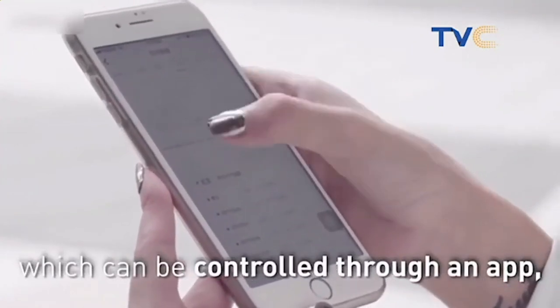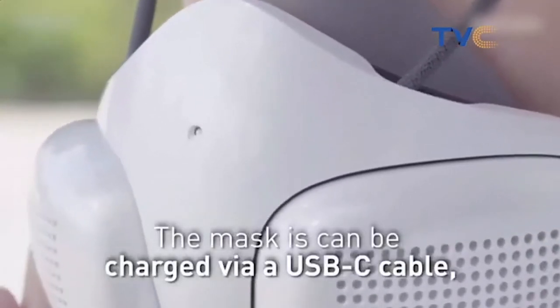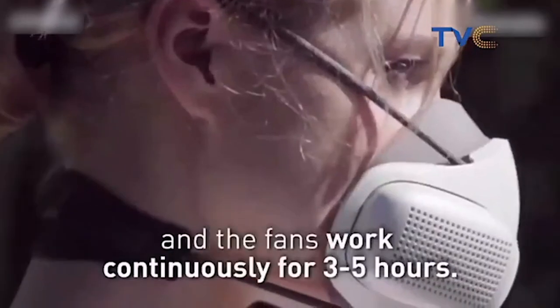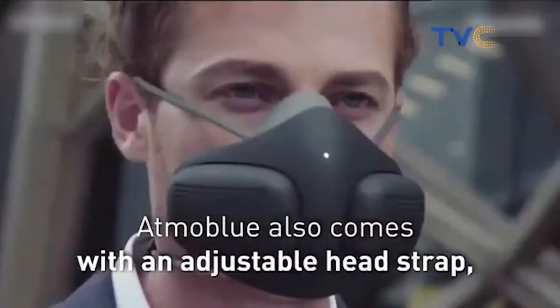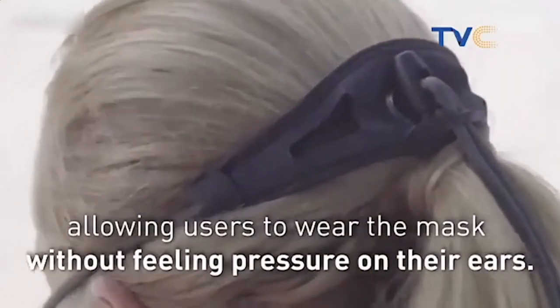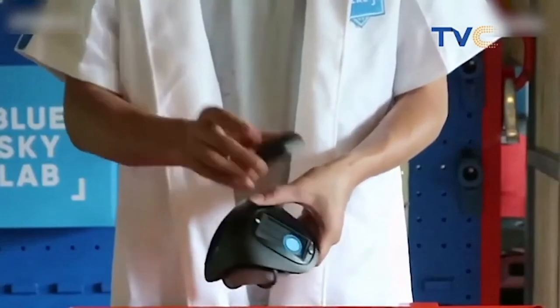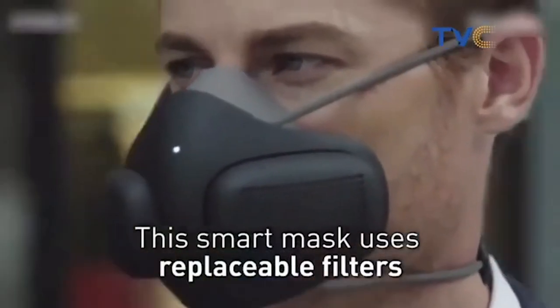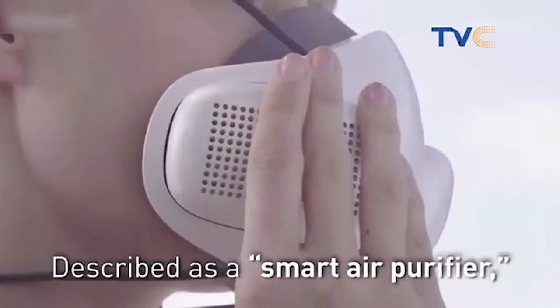You can control the mask via your app. It has two high-speed fans to supply filtered air and can be charged via a USB-C cable. The fans work continuously for three to five hours. Otmo Blue also comes with an adjustable head strap, allowing users to wear the mask without feeling pressure on their ears — keep your lungs safe. I love this one. I've spoken about a number of smart masks and this is the best I've seen so far. It is about the best smart mask I have come across.